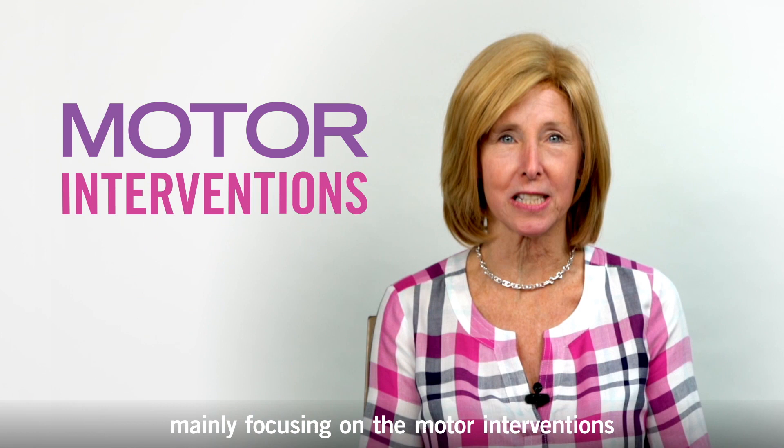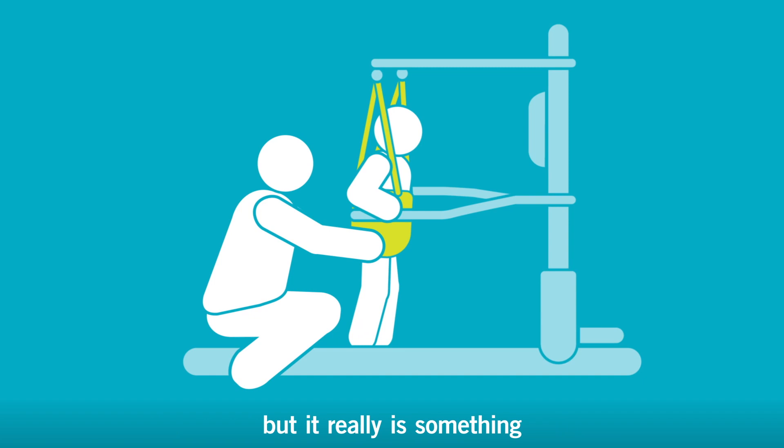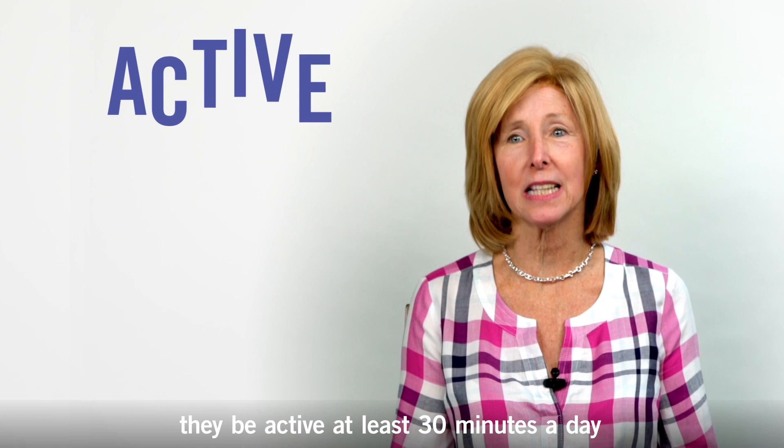For people with a physical disability, activity is a lifestyle. It's something that can start in physical therapy, but it really is something that has to be carried over into their everyday lives. What has happened over the years is we're understanding the importance of mobility. The recommendations for children is that they be active at least 30 minutes a day at a moderate level.